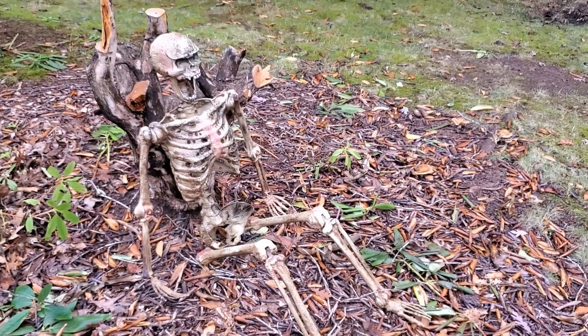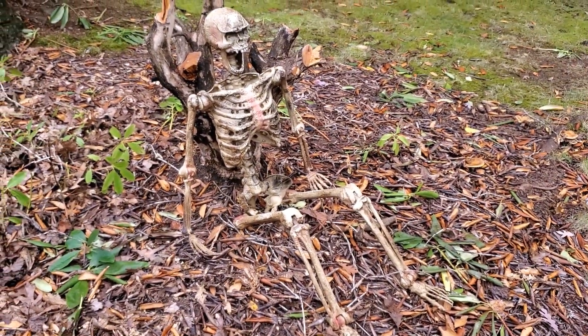I guess I've got to get to Home Depot. And it blends so nicely with the surroundings.